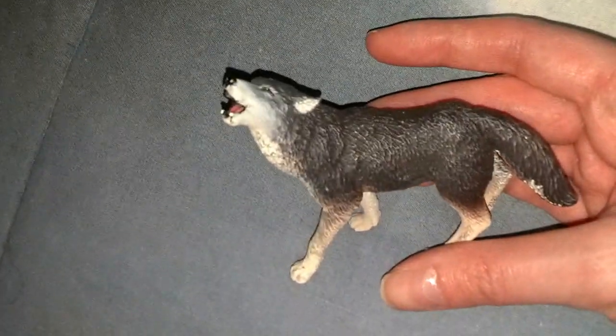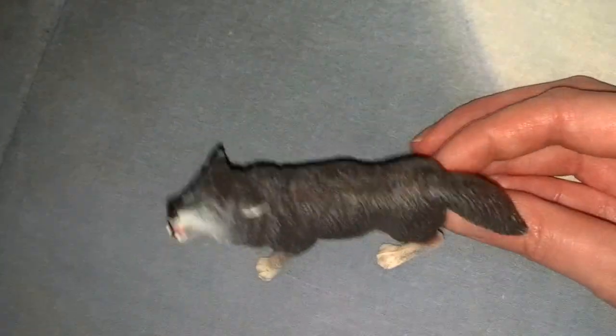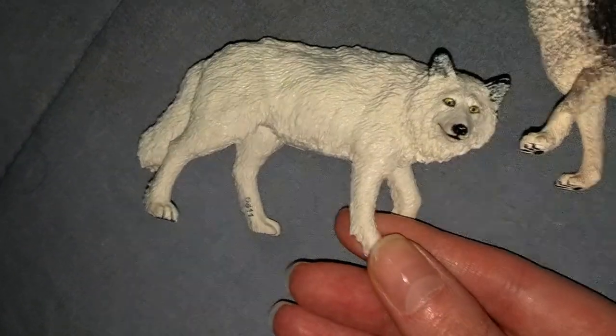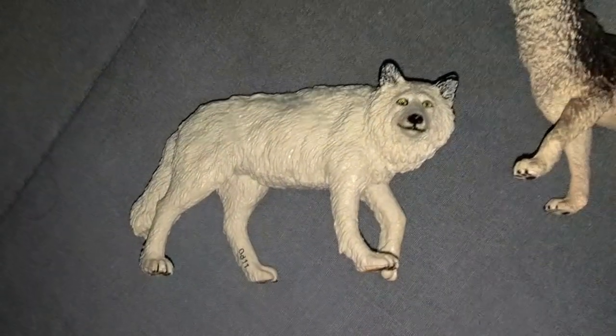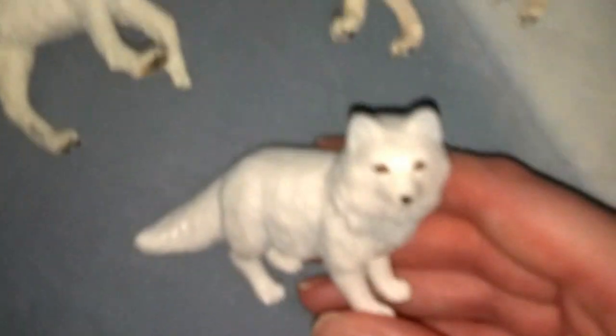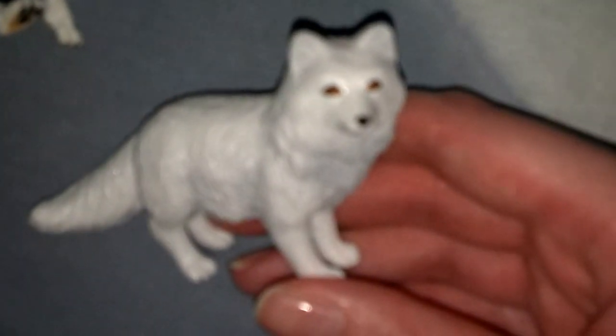First thing is we went to this craft store called AC Moore, which is kind of like Hobby Lobby or Michaels. You guys have seen this one — this is the Safari LTD wolf, the regular grayish-brown one, and then I finally got the white one yesterday. There was only one left. I also got the Arctic Fox, which is also Safari LTD.